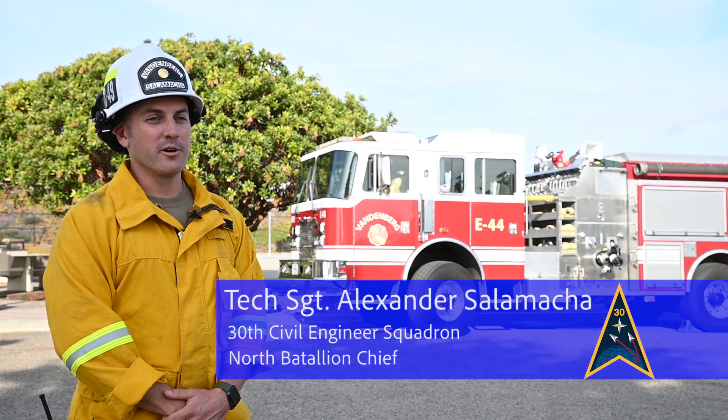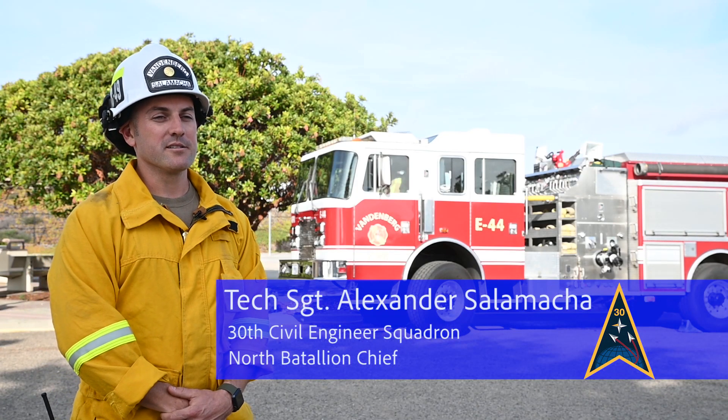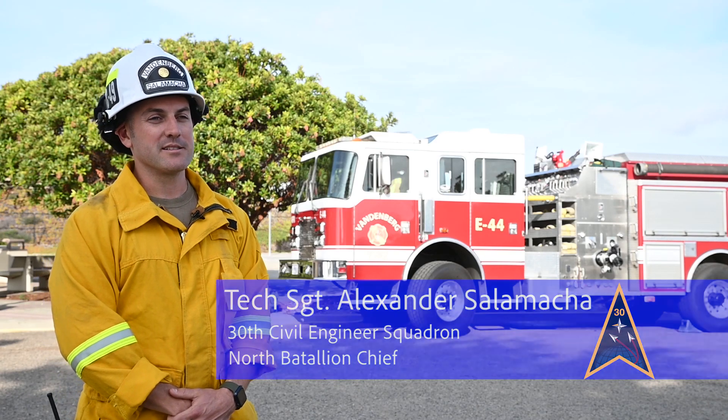Prior to every launch here at Vandenberg, we perform what's called a static fire to conduct engine testing on the rocket itself.